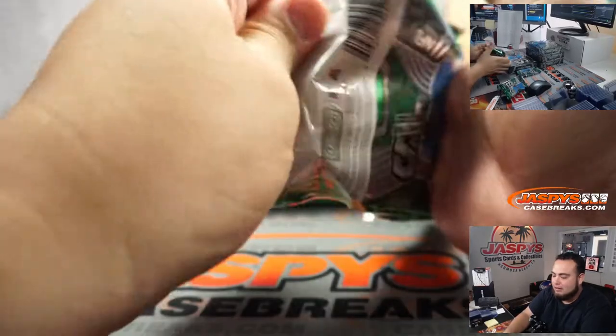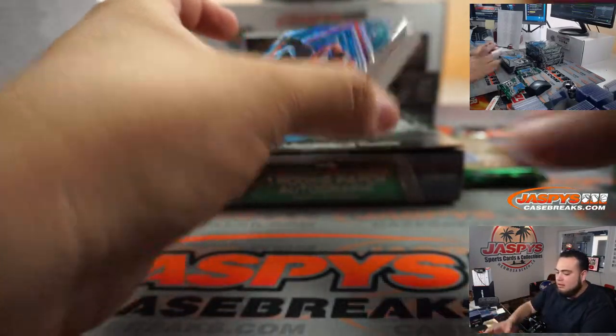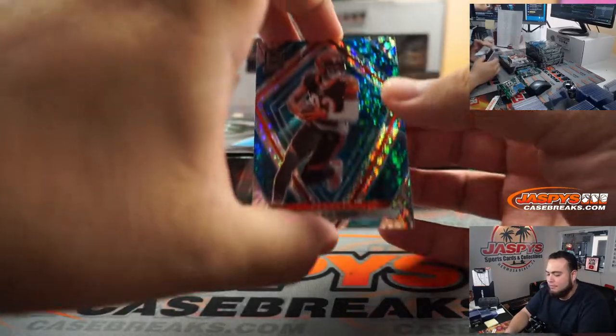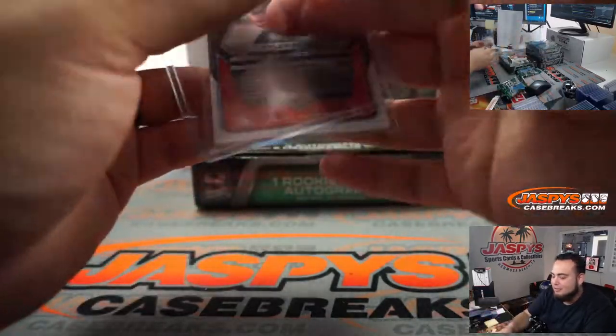Are you opening random team number one right now? I already did that — your video is uploading though, right? It should be, yeah. Okay. Tyler Boyd — I know, all that color space for just that, right?